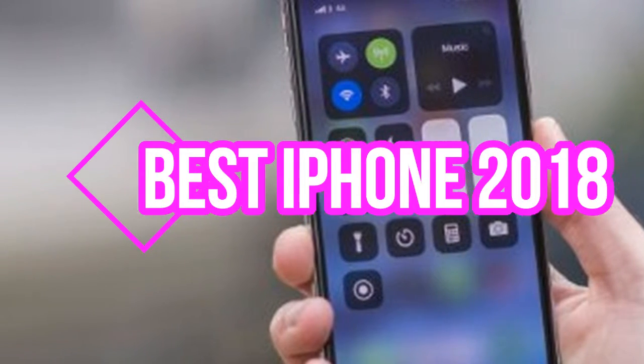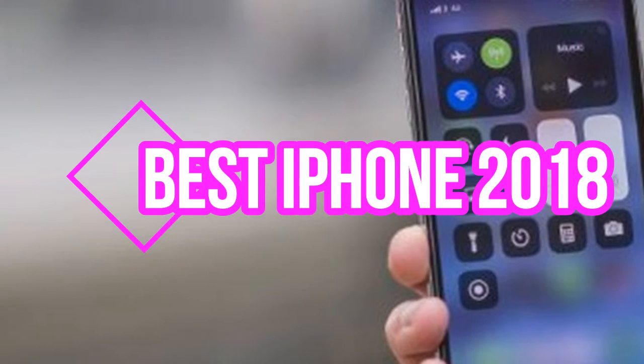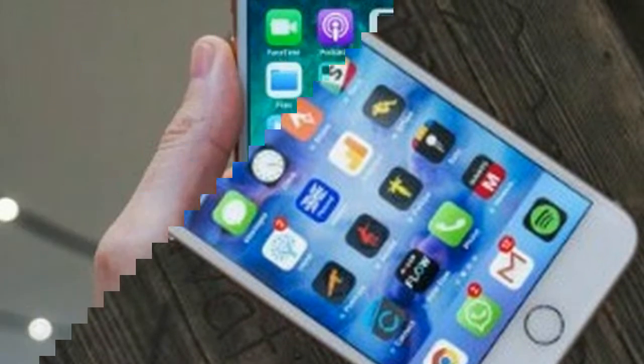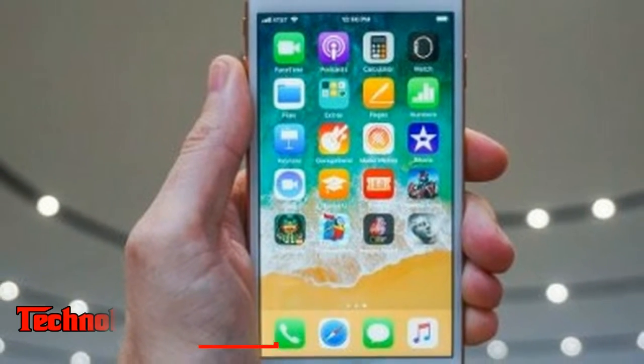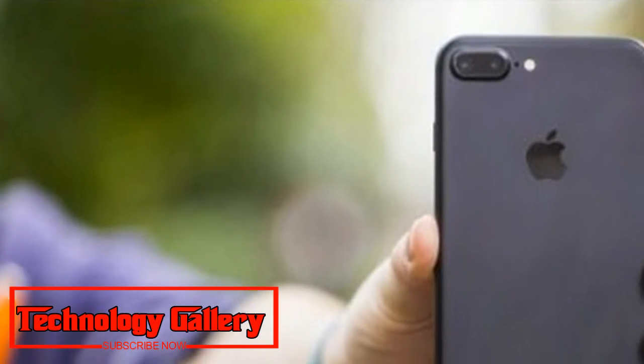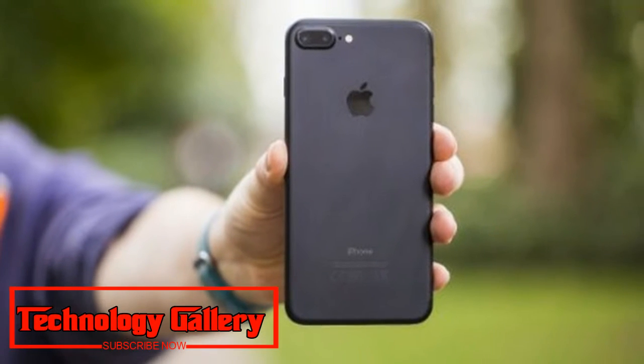Best iPhone 2018 — which Apple phone is the best? What's the best iPhone you can buy? We have all iPhones ranked. Purchasing the best iPhone in 2018 is more complicated because the choices aren't especially clear for everybody. Apple launched three new iPhones last year, including the expensive iPhone X.